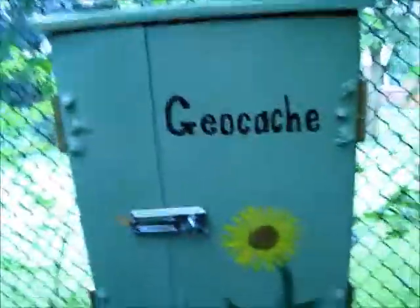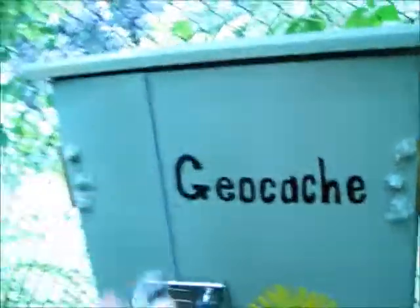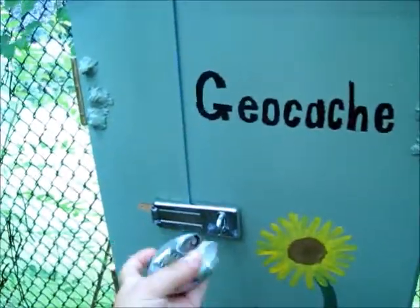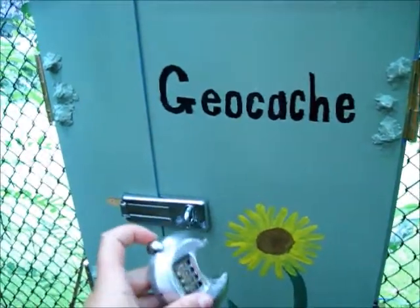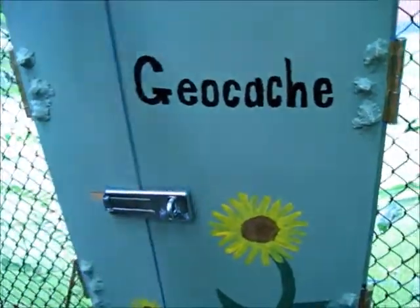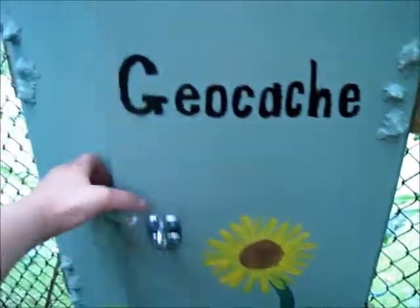Hey, my name is Karen. I figured I'd show off my travel bug hotel a little bit today. Here it is — it has a lock that goes with it too. It's actually sort of a puzzle cache; it's not a multi-cache, but it's a lot of fun to solve. Let me open it up for you — this is the inside of it.